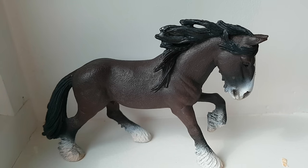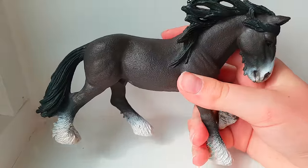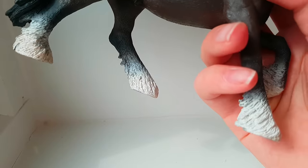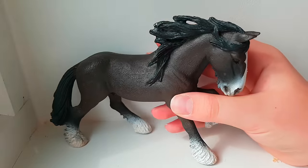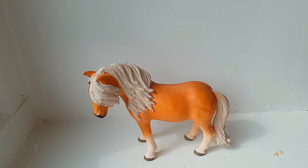The first horse I regret buying is the Shire Stallion. Some of the reasons I don't really like him: he has a really weird, rubbery texture and he just doesn't feel like a normal Schleich horse — he's way more bendable and weird, which is why the paint rubs off so much around the white spots. You can see on the muzzle it's rubbed off a lot. He's just way too big and his mane is really fluffy, so I can't put tack on him.